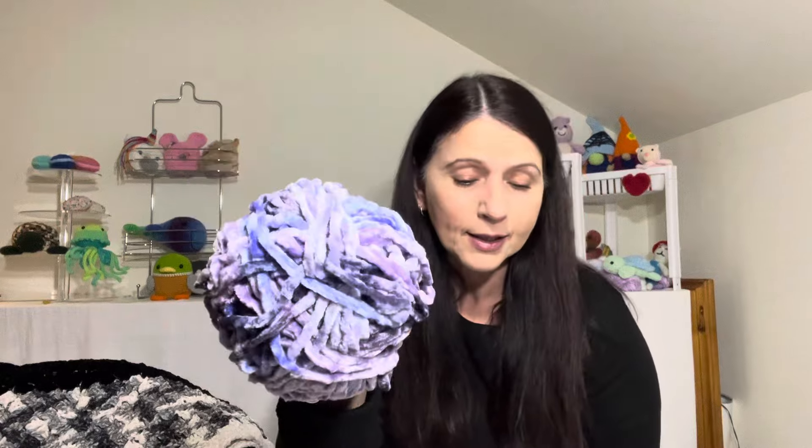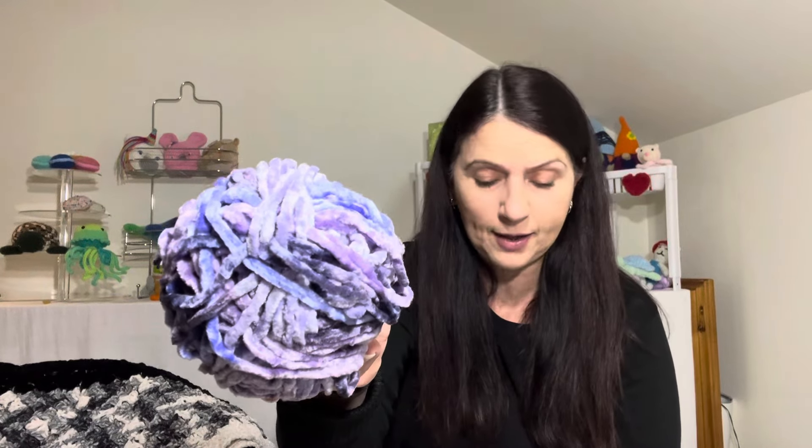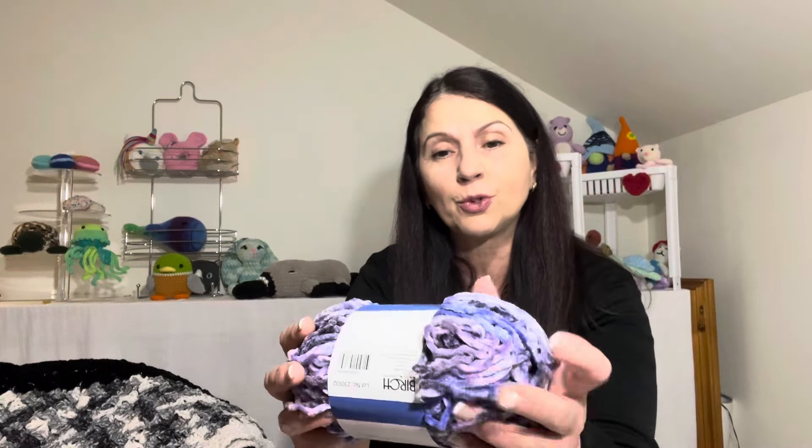This yarn is 100% polyester, it comes in 100 gram balls and 105 meters, and it recommends using a 5 millimeter hook. I used a 5 millimeter hook for the swatch, but I have also used 6 millimeter and 7 millimeter hooks with this yarn. It says to cool wash, do not tumble dry, do not iron, and do not bleach.